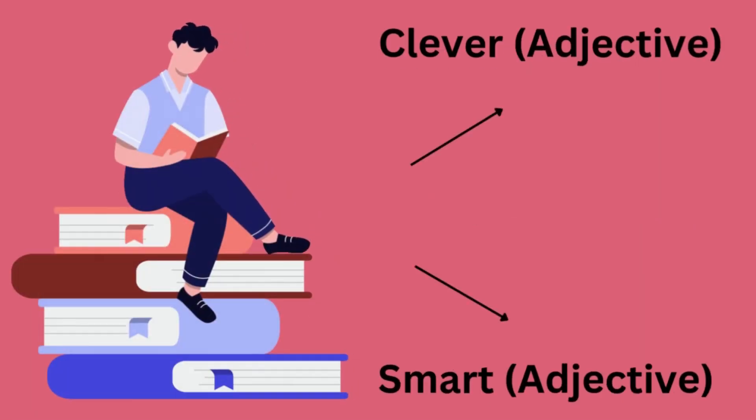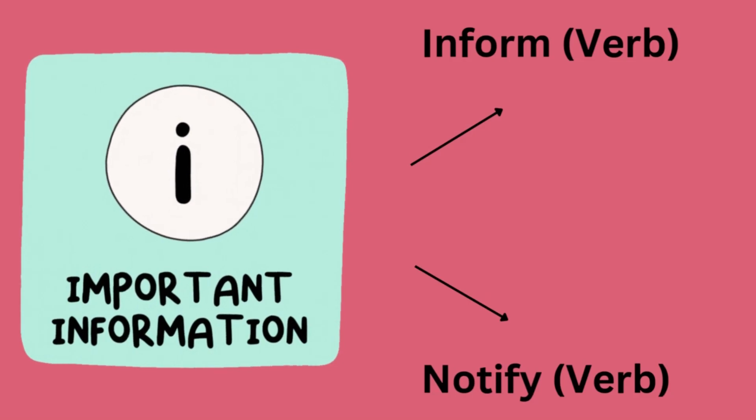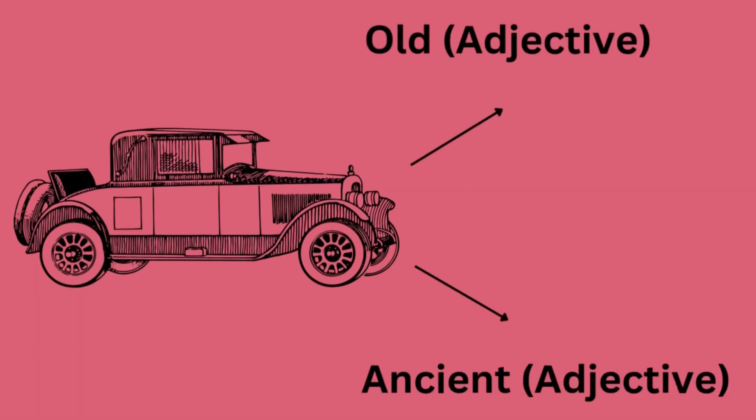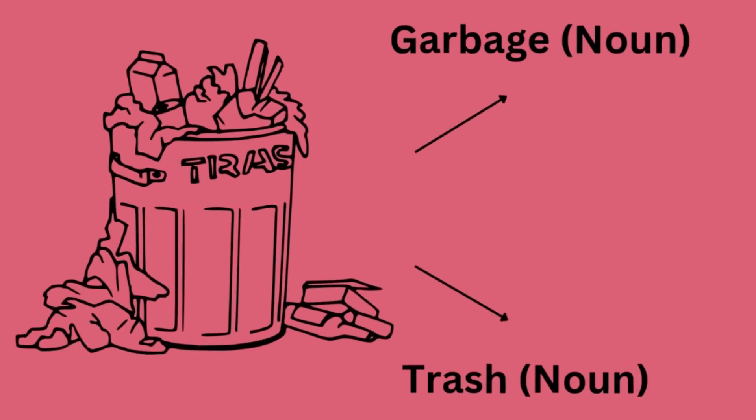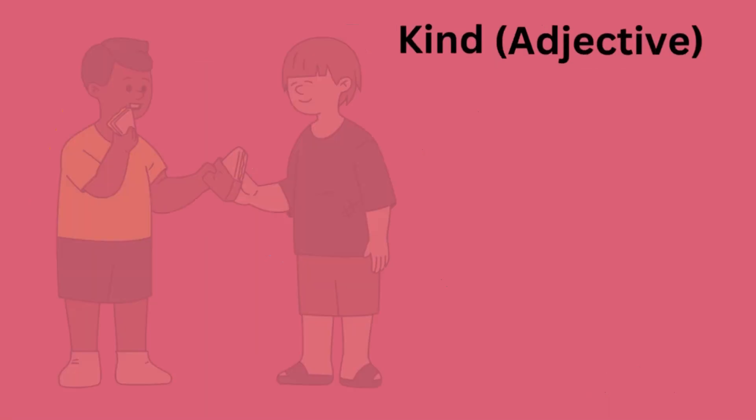Clever or smart. Inform or notify. Old or ancient. Garbage or trash. Delicious or yummy. Kind or nice.